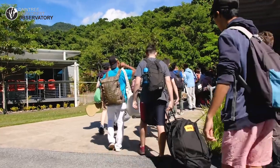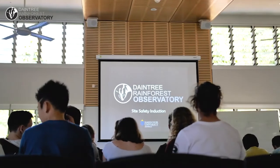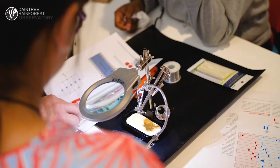This is an amazing excursion where we've got 40 students who we've brought up to the Daintree Rainforest Observatory, which is operated by James Cook University. This is an opportunity for them to do some edu-tourism — get out on the reef, go out jungle surfing — but also blend in some science with those experiences.